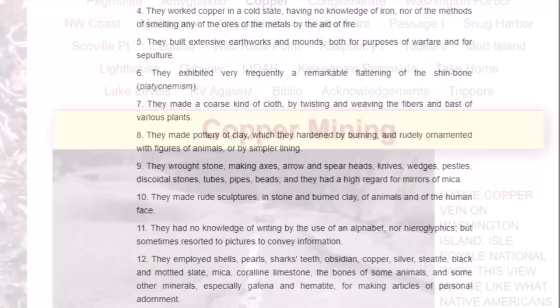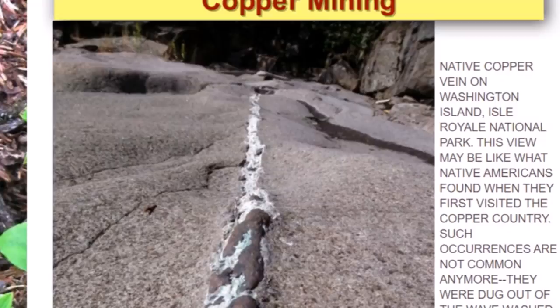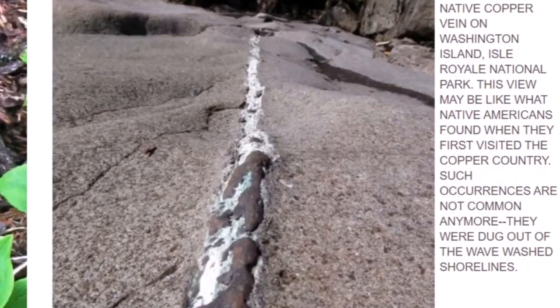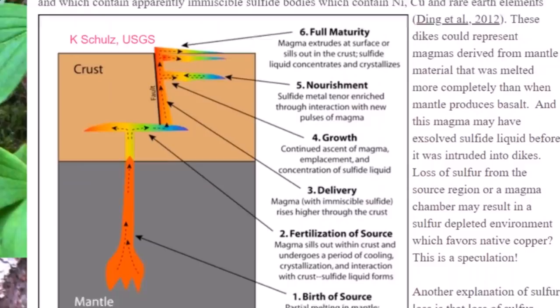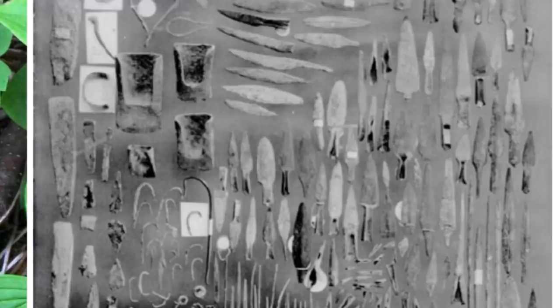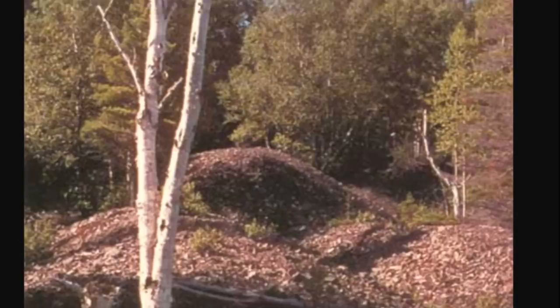Here's another link: copper mining on Isle Royale, featuring a native copper vein on Washington Island, Isle Royale National Park — a view like what Native Americans may have found when they first visited the copper country. Such occurrences are not common anymore. Here is a look at the geological processes that create the copper, a map, and a look at many copper artifacts found in the Upper Peninsula of Michigan from Michigan Tech University.